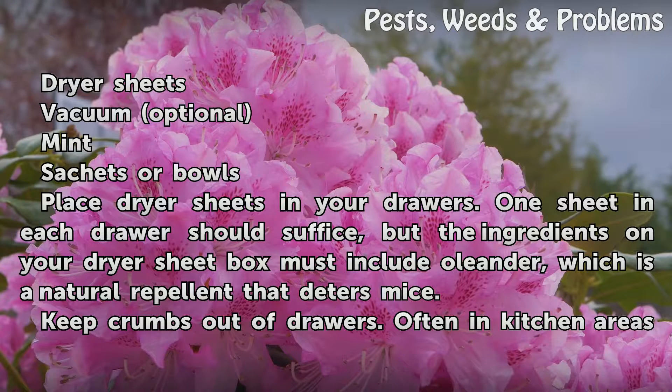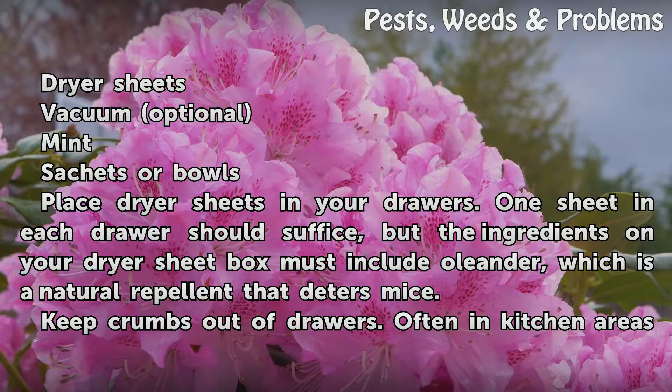Place dryer sheets in your drawers. One sheet in each drawer should suffice, but the ingredients on your dryer sheet box must include oleander, which is a natural repellent that deters mice.